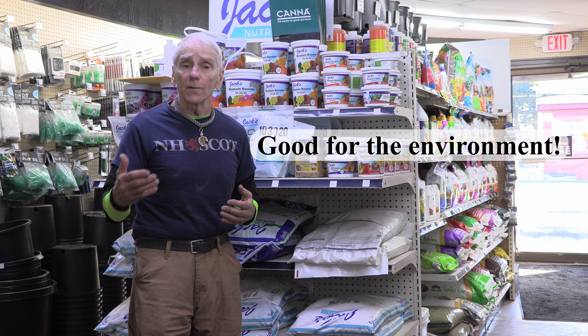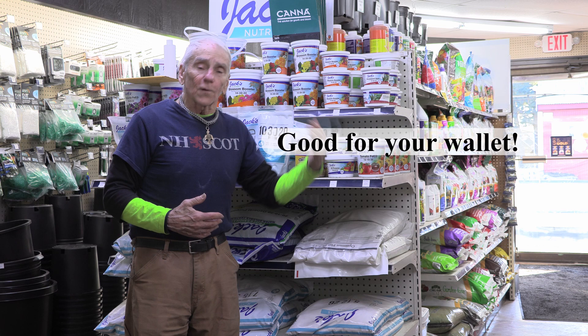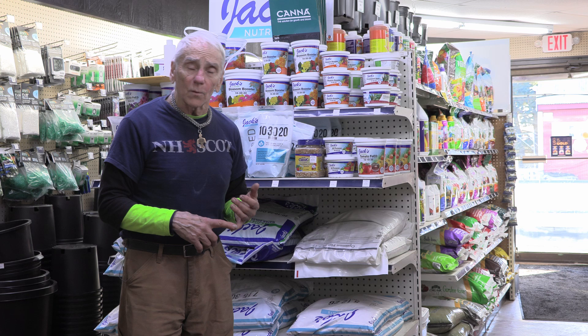So it's good for your plants. Two: it's good for the environment. If you give too much of anything, it ends up in the soil and the waterways. Three: it's good for your wallet. Fertilizer is really expensive now, so any excess fertilizer that you put on — you might as well be throwing your money away. So we want to have our water tested.